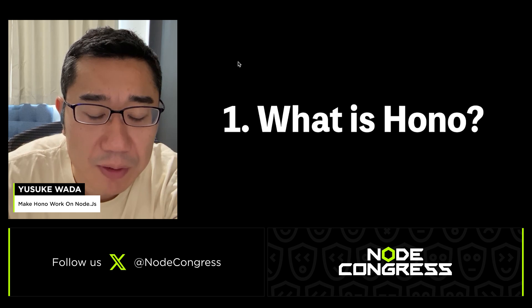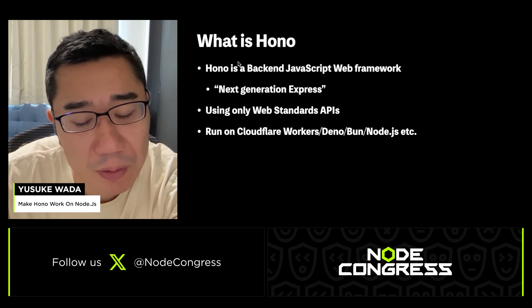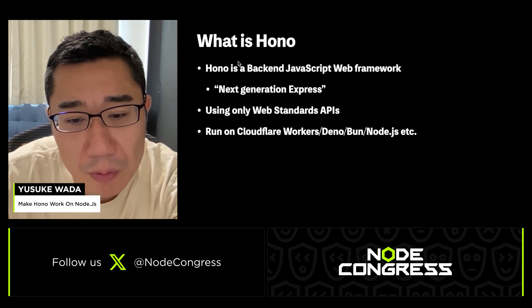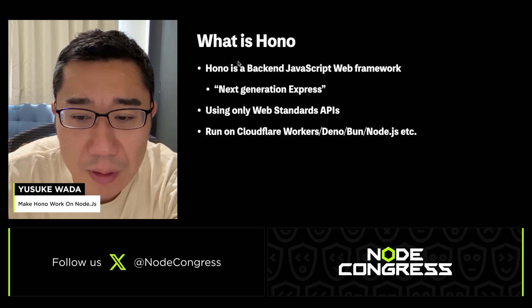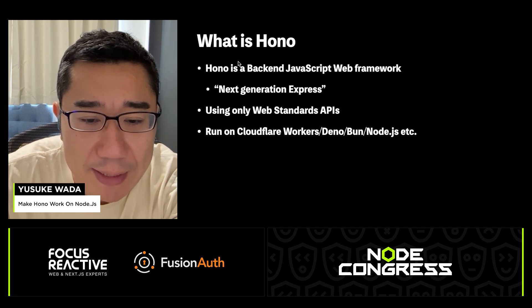First, I'll talk about what HONO is. HONO is a back-end web framework for JavaScript. We can call HONO the next generation of Express. It uses only web standard APIs and it works on Cloudflare, Fastly, Bun, Node.js, and more.